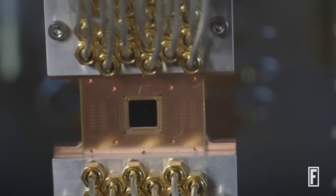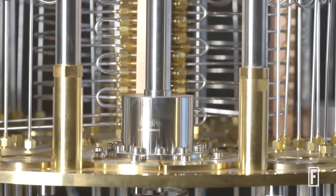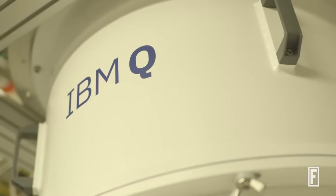My name is Bob Sutor. I work at IBM Research and I'm the vice president for quantum computing strategy and ecosystem, that is IBM Q. Quantum computing uses a radically new type of computing, really from the ground up, that we hope will be able to solve some problems that will be completely intractable for classical computers like your laptop or your smartphone.